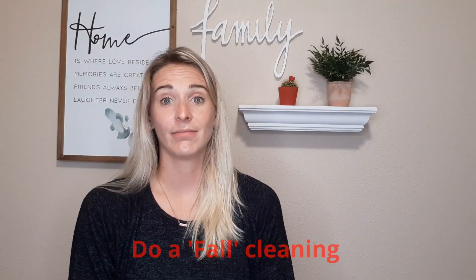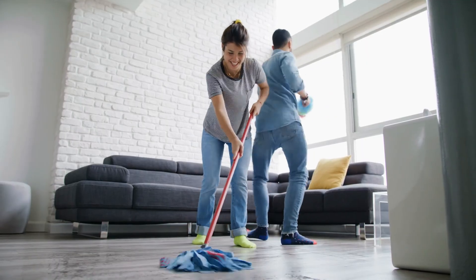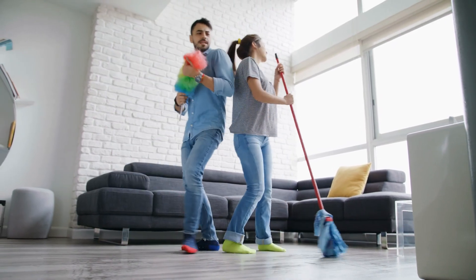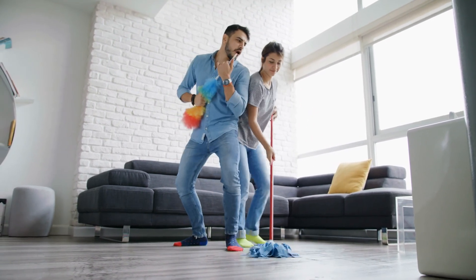Do a fall cleaning. Open those windows up wide and do a thorough fall cleaning of your home that includes dusty areas that don't always make the cut, like ceiling fans and ceiling corners. Wash your draperies, dust your blinds, remove your window screens, and wash the windows inside and out.